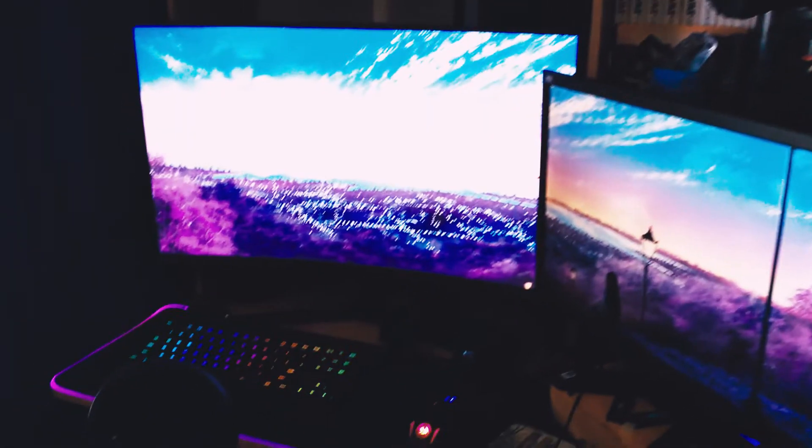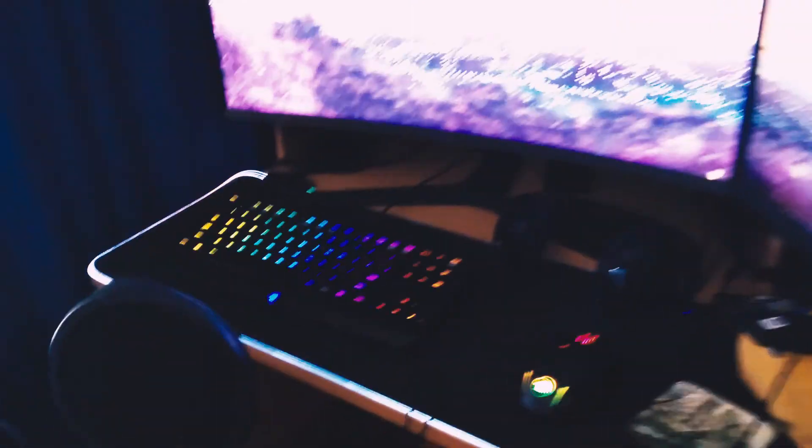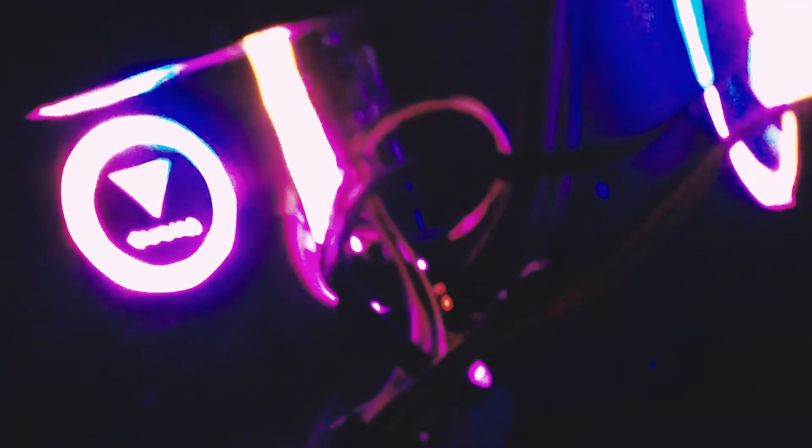I figured I'd share my build with you because it's my birthday tomorrow and this was my birthday present to myself. Don't mind the cable management. Without further ado, thank you guys for watching — I appreciate every single one of you. Like, comment, and subscribe, and I'll see you in the next one. Bye bye!